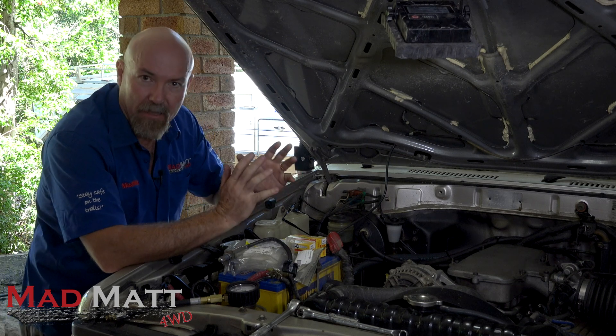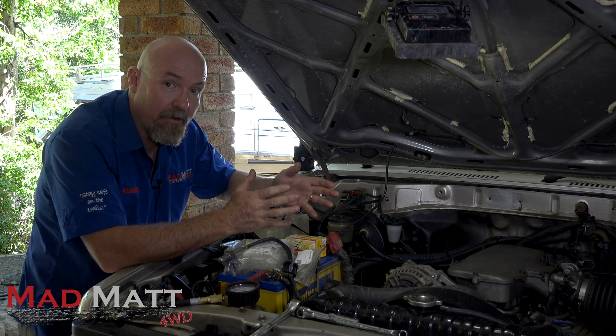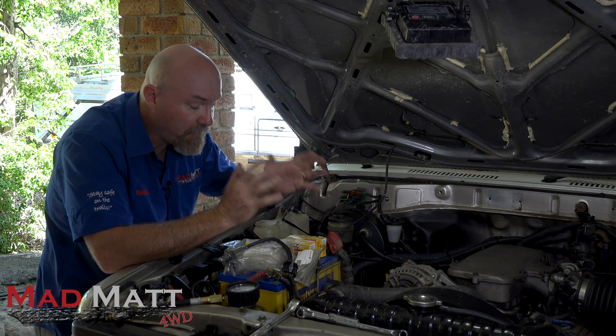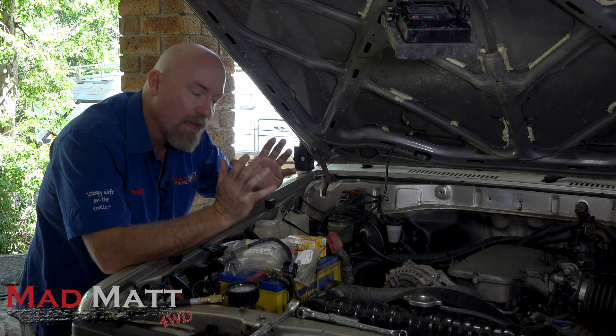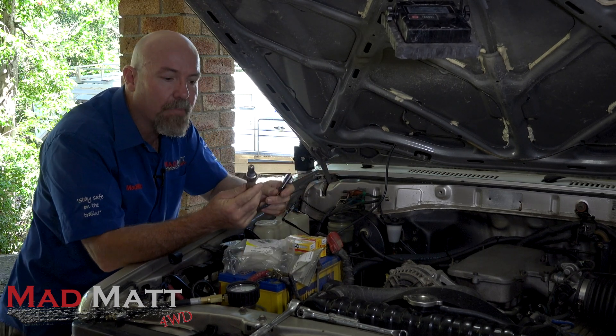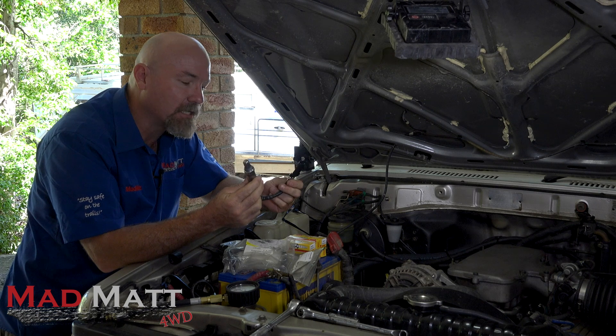Now, here's why I'm getting a miss. If this was a carburettor engine, it wouldn't be giving me a miss. But this is what I reckon is going on: the engine oil is coming through the exhaust system, and it's fouled up one of my O2 sensors.